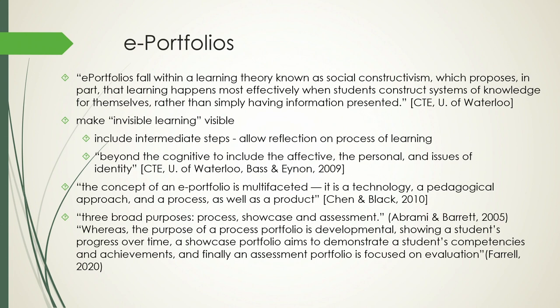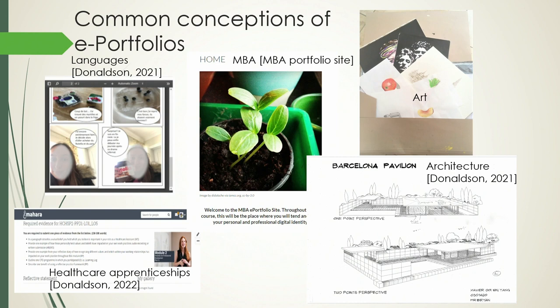The literature tends to show that e-portfolios are used for one of three main purposes. One is the process portfolio, where you're documenting the learning journey. The second is the showcase portfolio, where you're demonstrating the pinnacle of your work, your best achievements. And then the type we were largely using — the assessment portfolio — where you use the portfolio to demonstrate that students have met the learning outcomes for a module.